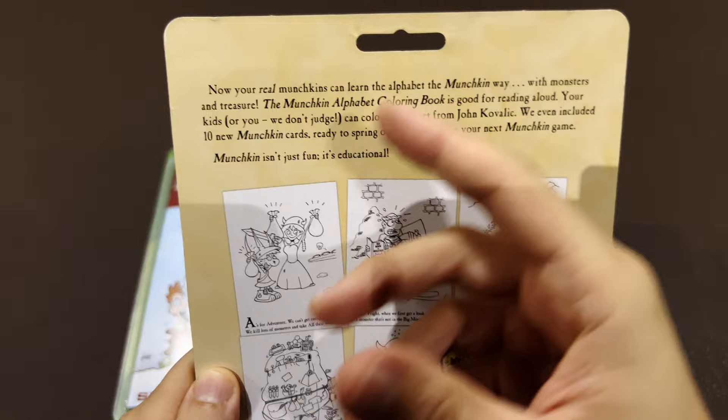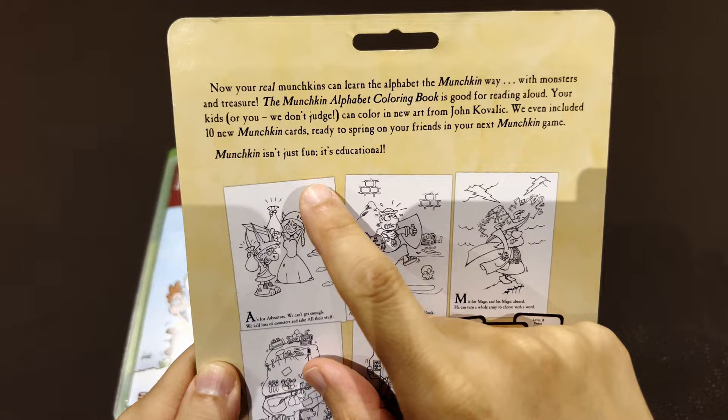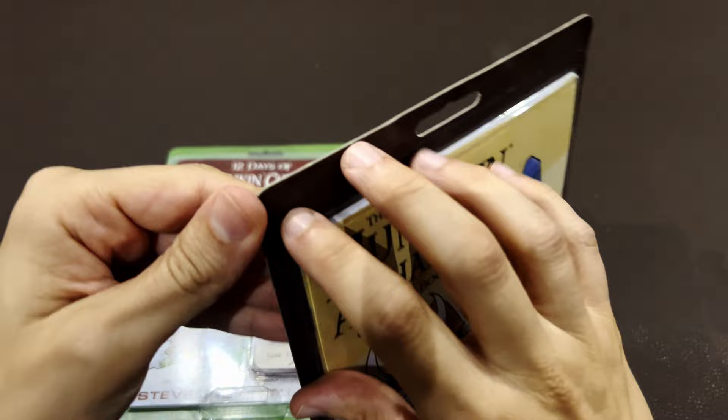We even include 10 new Munchkin cards — the reason why people buy this, right? It's not because of the art from John. Ready to surprise your friends in the next Munchkin game. Munchkin isn't just fun, it's educational. For sure.